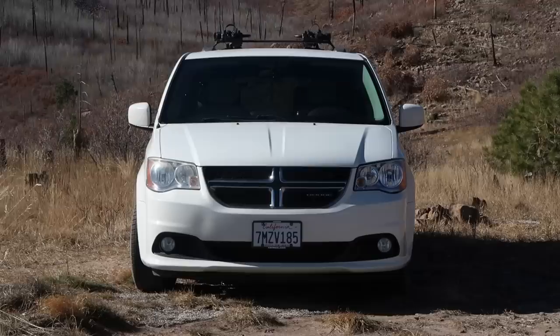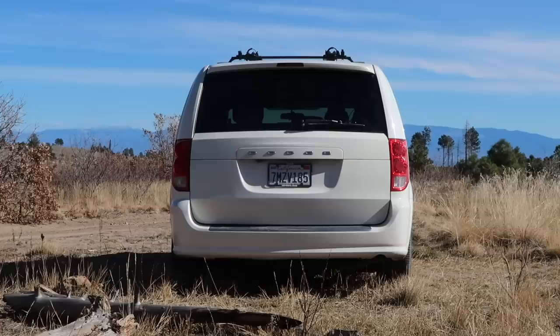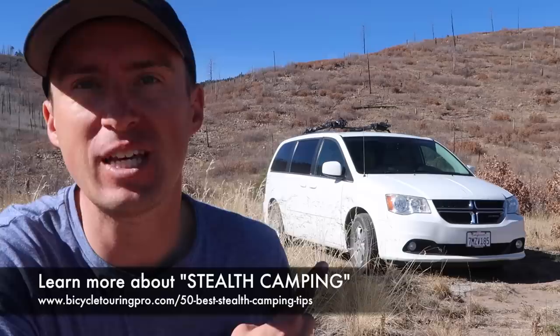Behind me here is my 2011 Dodge Caravan. It's a soccer mom minivan that I have essentially converted into a camper van, and I've been living out of it for the last three months. The first thing you're going to notice is it just looks like a minivan — there's nothing special about it, it doesn't scream 'camper van' or 'somebody's sleeping in there,' and that is exactly what I wanted. I've done a lot of stealth camping all around the world on bicycle tours and I knew I wanted to be somewhat stealthy in my van as well.